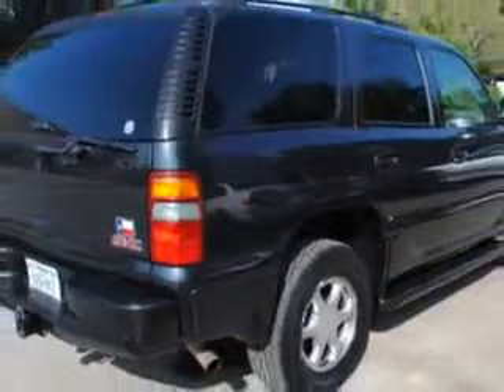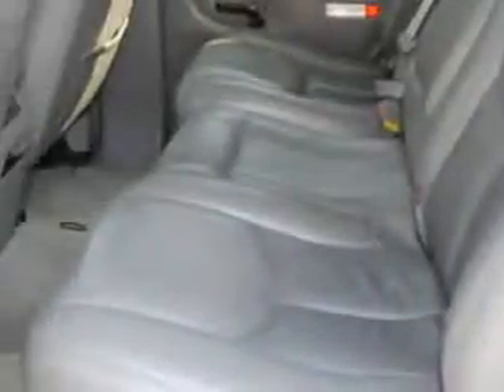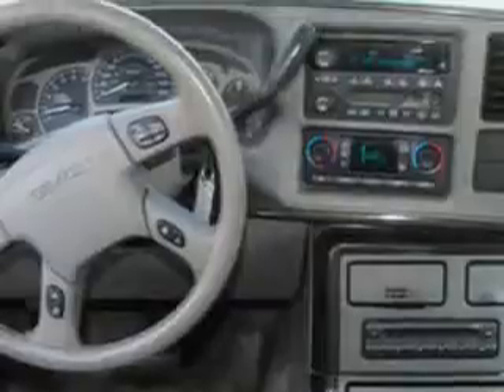Equipped with an 8-cylinder engine and an automatic transmission with 108,634 miles. Enjoy this family SUV with features like leather upholstery, rear stereo controls, tilt steering wheel, cruise control, running boards, power door locks, power windows, and much more.